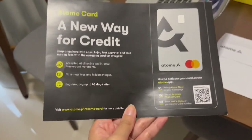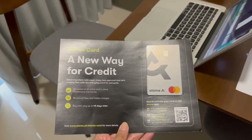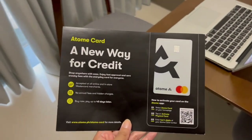That's it — enjoy your new Atome app and easy payments!